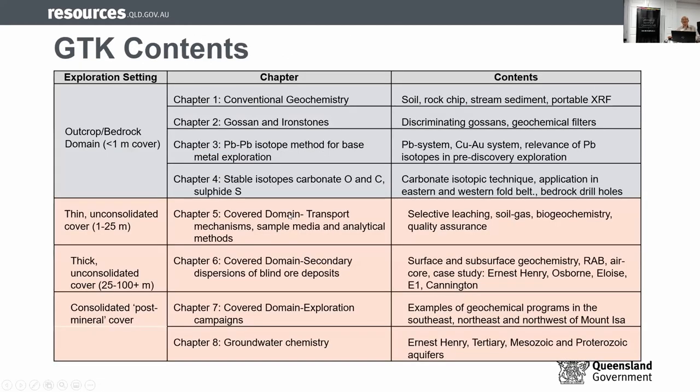For the toolkit, there are eight chapters. The first four chapters are dedicated to the bedrock domain, and the latter part is for the undercover domain. Because each domain is like a paper on its own, I don't have time to go through everything, and I hope you'll download the actual publication. I will go through briefly.